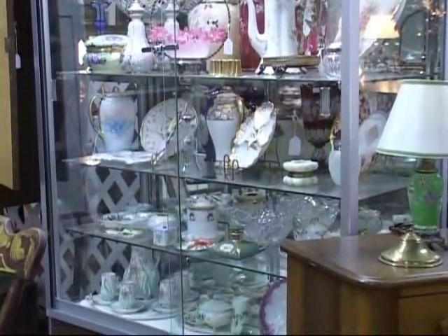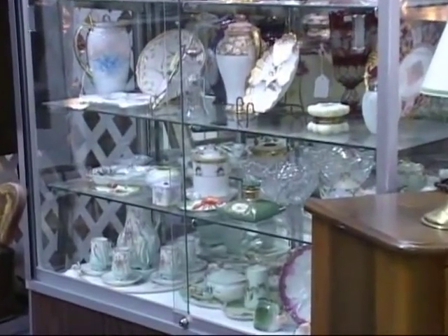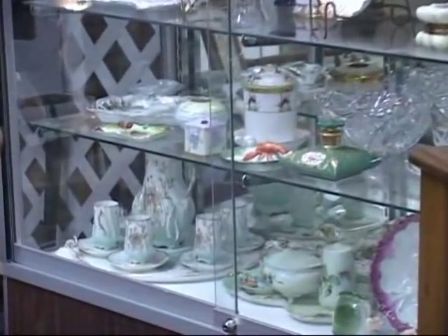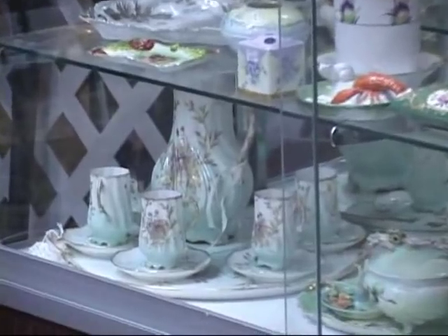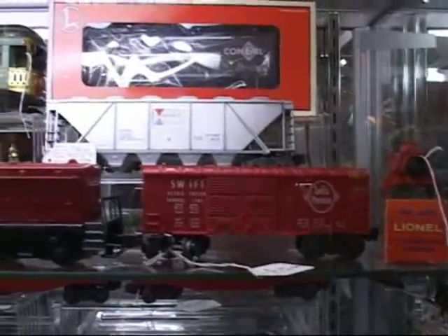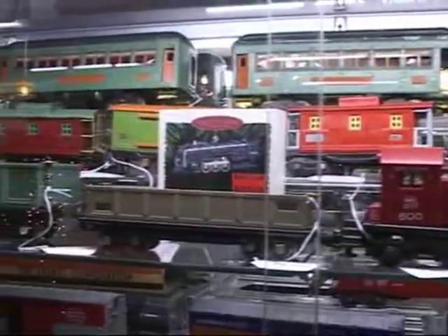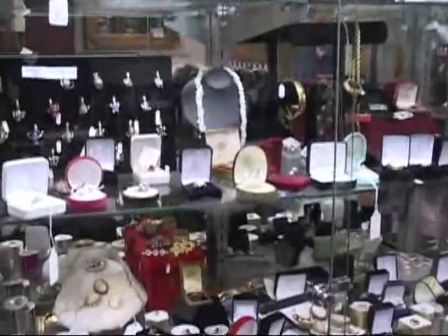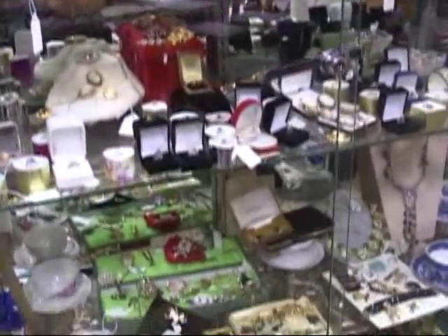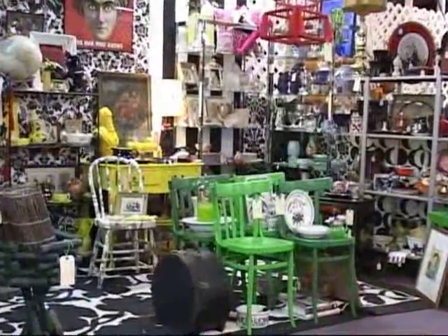And who doesn't appreciate fine porcelain products? There are display cases full of these beautiful items at Kilmarnock Antique Gallery. Coin collectors will find a lot to be enthusiastic about, as will those whose passion is model trains. There's all kinds of jewelry to be found, including spectacular antique pieces.